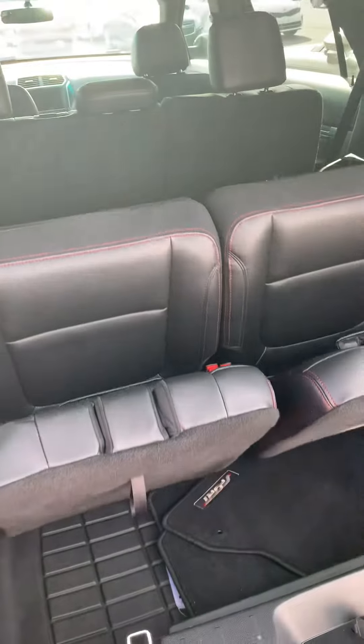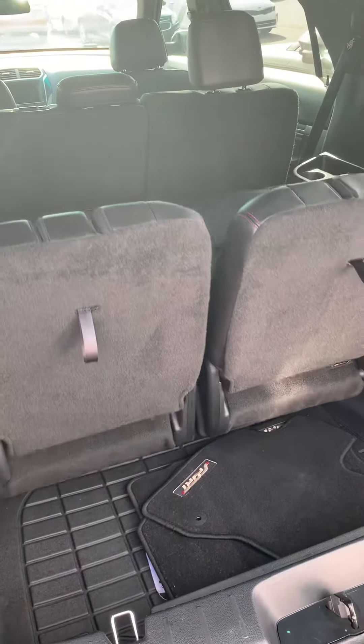There's your flat floor, and if you want it to go back up, it goes all by itself. Nice easy controls. Let me close your tailgate.